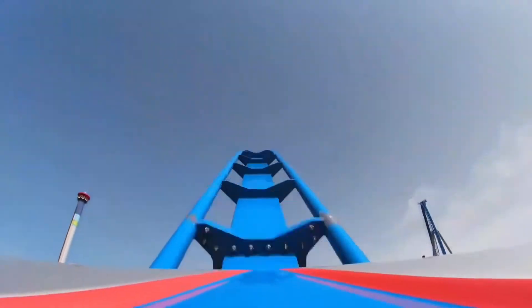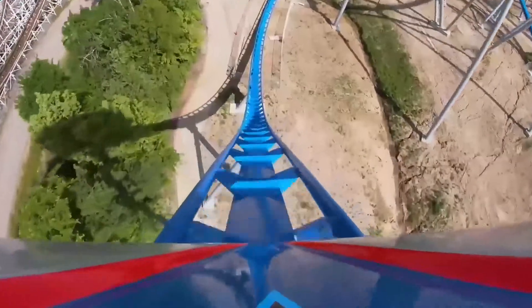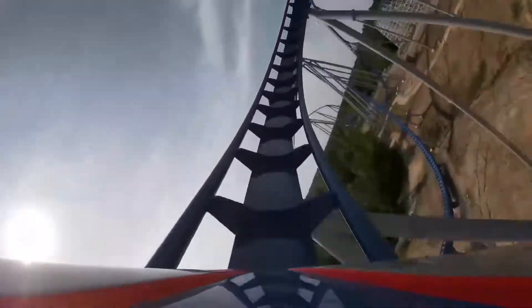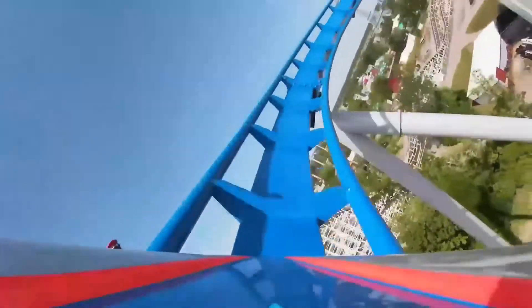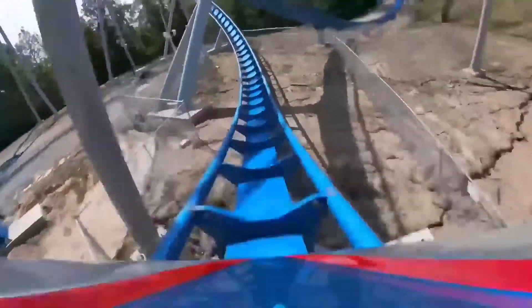I'll be giving a lot of comparisons to other B&M hyper coasters I've ridden, like Mako, Diamondback, and Nitro. All three of those, and even Candymonium, have a better first drop than Orion, which is kind of crazy to think about.